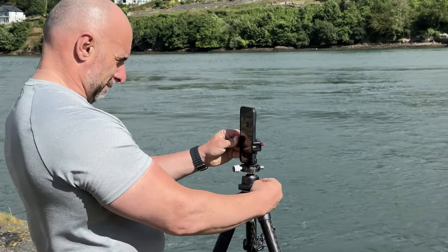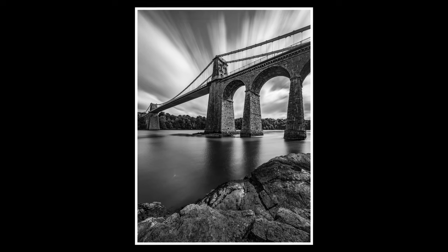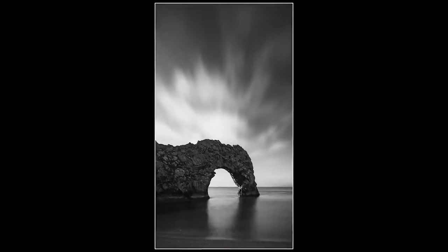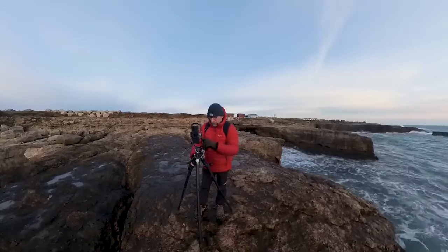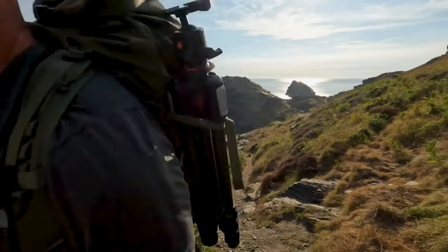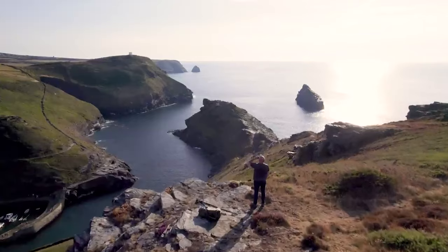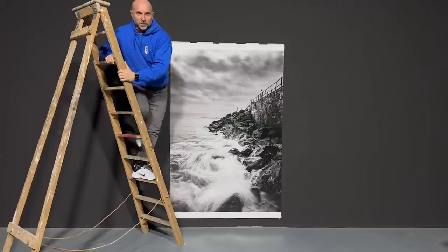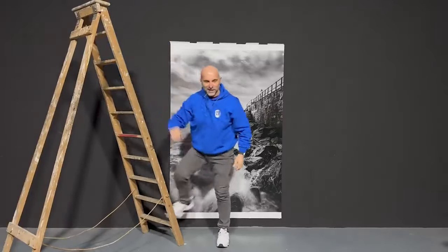Now whether you embrace it or not, one thing that's certain is that mobile photography is here to stay, and it's only going to get better and better. Personally I've not been this excited about my photography since the day I started. I'm loving getting out taking photographs with my iPhone, compared to before when I'd have carried a lot of heavy kit that I may or may not have even used. The fact that I was able to get a 72 inch print from a photograph I took with my iPhone 14 Pro Max blows me away.